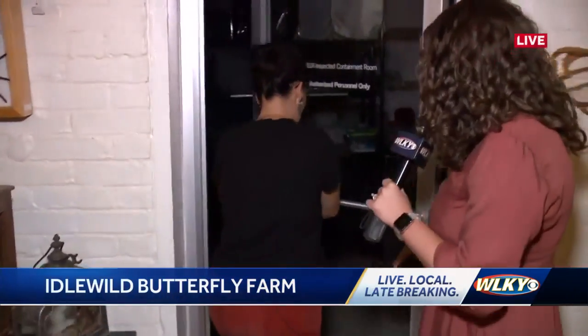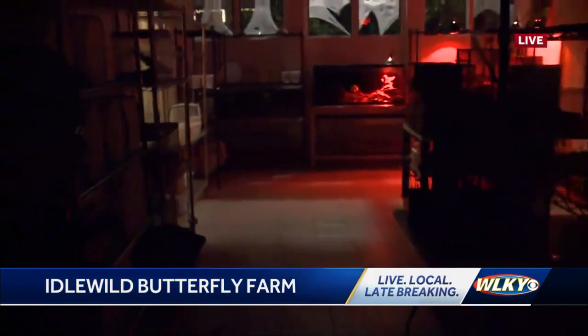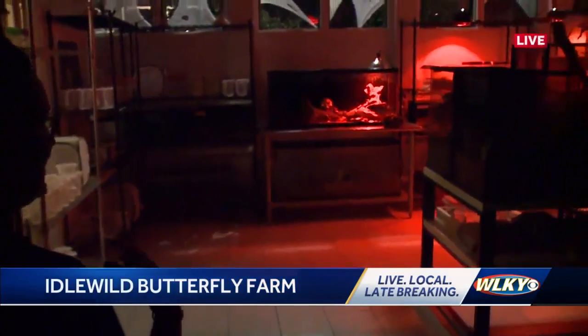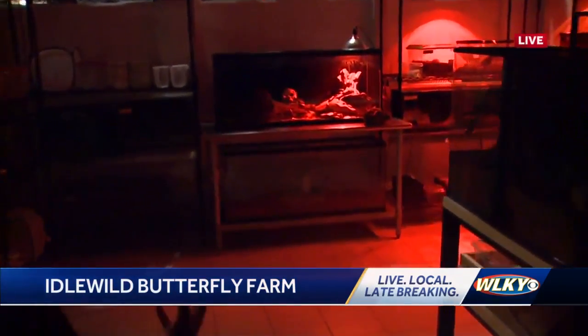So a lot of our bugs are nocturnal. That's why it's dark in here. So for Creepy Things, which is our Halloween program, you get to come in the evening so we can see insects on the move.